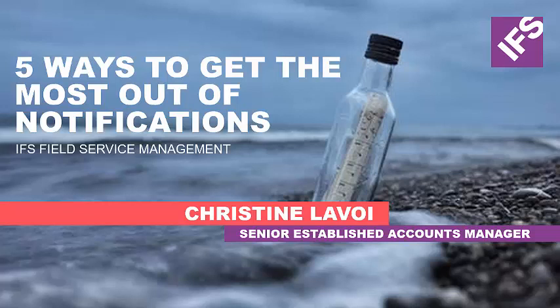Hello, and welcome to Five Ways to Get the Most Out of Notifications. I'm Christine Lavoie, a Senior Client Account Manager here at IFS North America, and today we're going to walk through notifications in IFS Field Service Management, how to set them up, and then walk through five ways to use notifications to improve your user interaction with FSM.